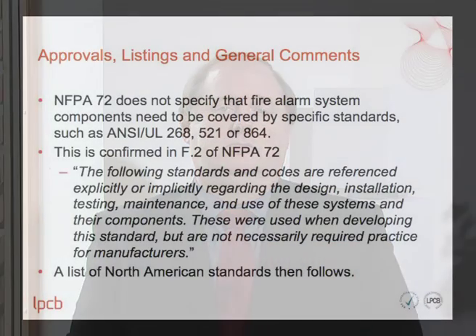Neither does NFPA 72 specify that fire alarm system components need to be covered by specific standards such as ANSI UL 268, 521 or 864. This is confirmed in Annex F2 of NFPA 72, which states that the listed standards and codes are referenced regarding the design, installation, testing, maintenance and use of these systems and components, but were used when developing this standard and not necessarily required practice for manufacturers.